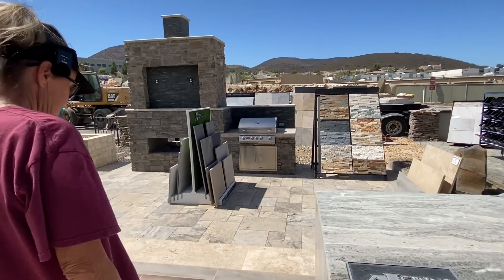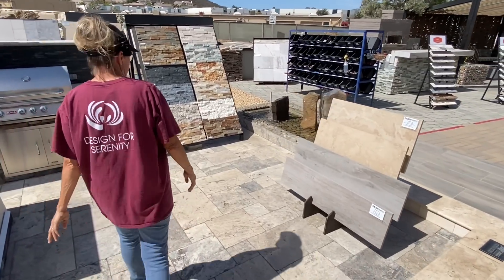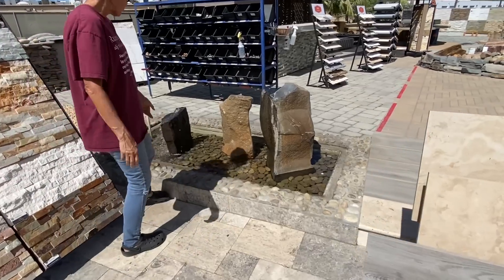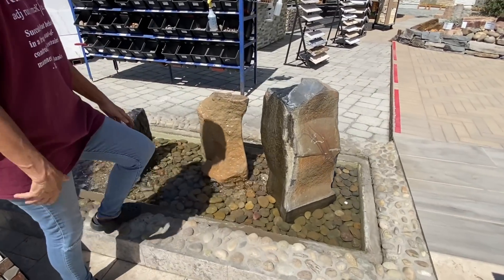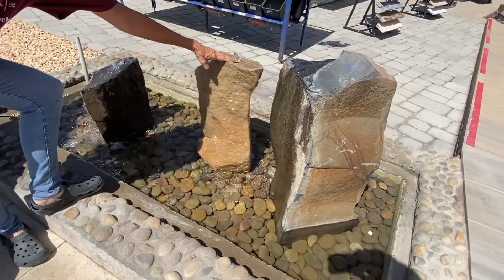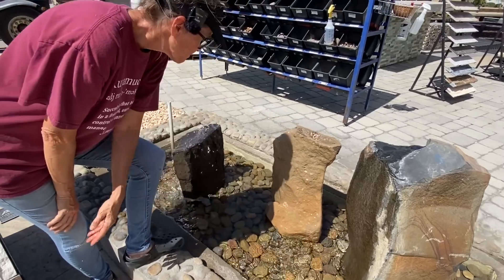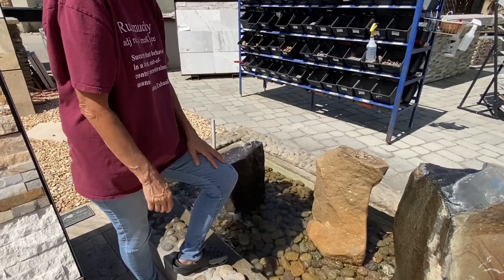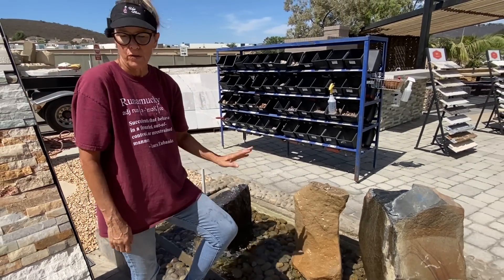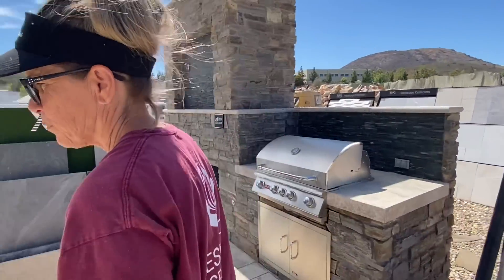One of my favorite go-tos for water features in my succulent garden are the basalt fountains. Basically, these are just boulders that have been cored out, and they're magnificent. There are no two that are the same, and I think it's just a really, really wonderful, organic-looking water feature. Love working with the basalts.